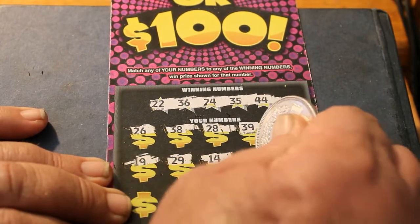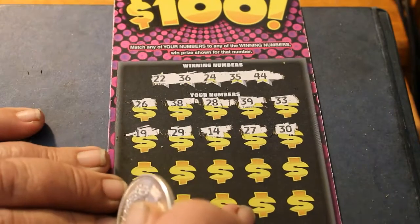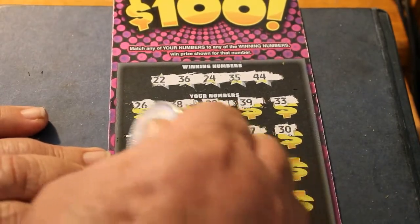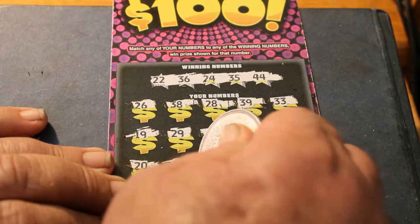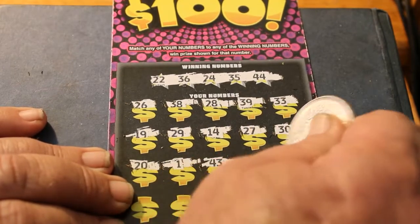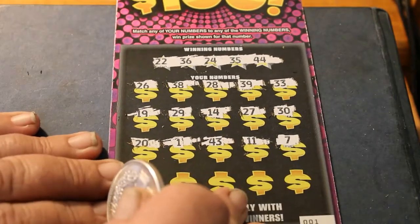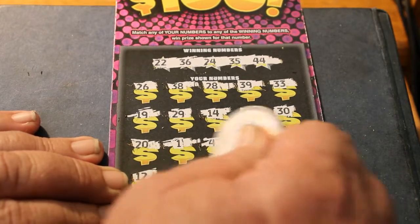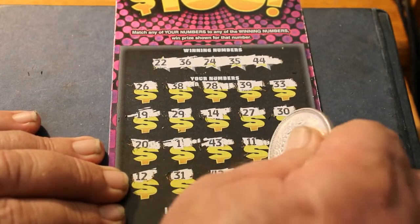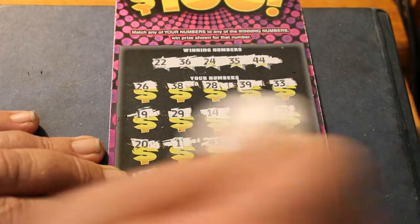14, 27, 30, 20, 1, 43, 11, 7. Then 12, 31, 42, 42, 5, and 8.